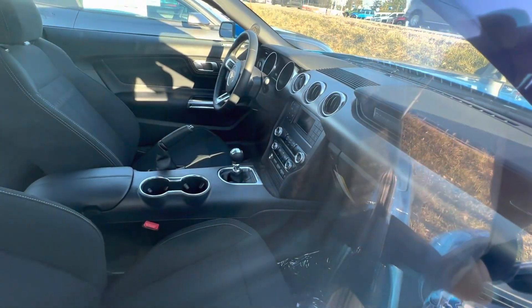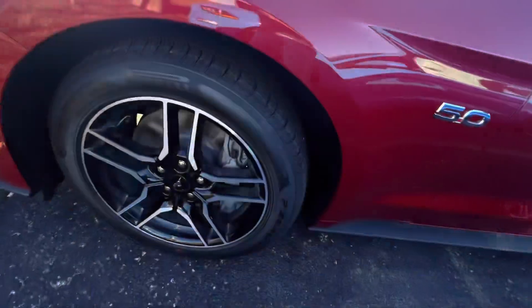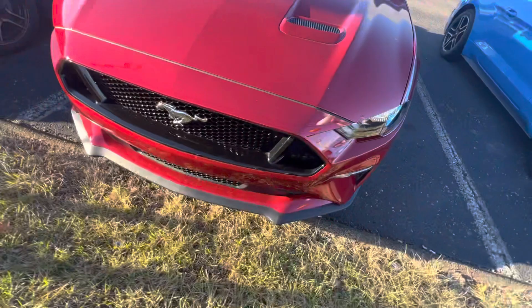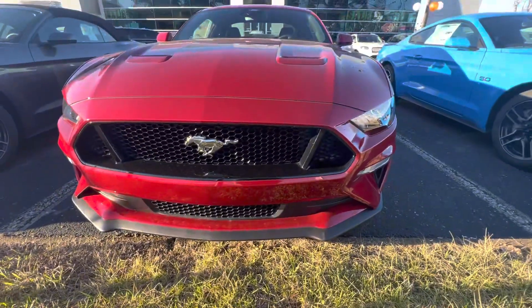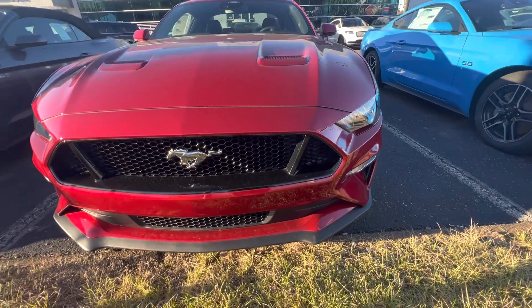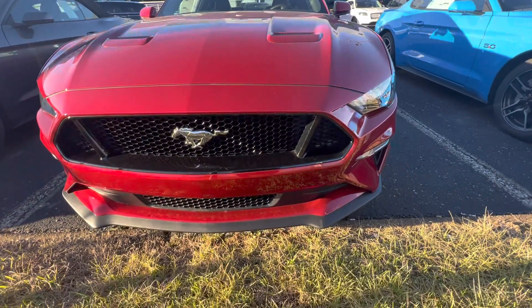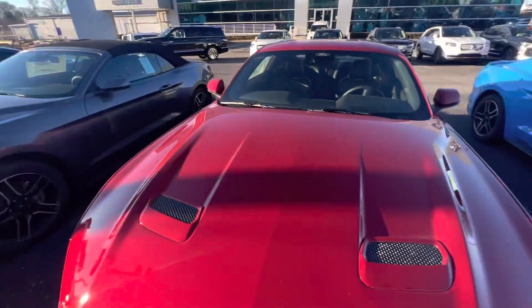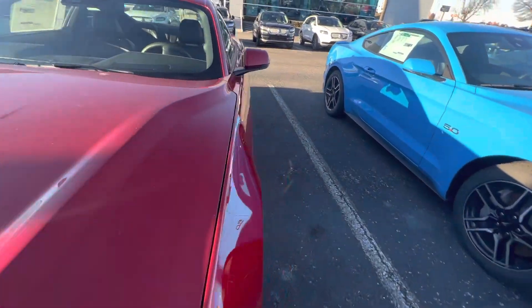Just subscribe and I will update more videos about beautiful and expensive cars for 2023. This one is very comfortable — that's the favorite one, the GT500 Ford Mustang.